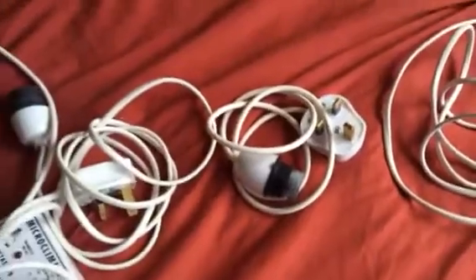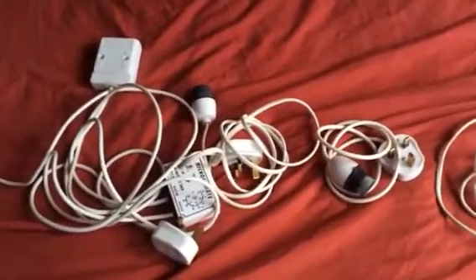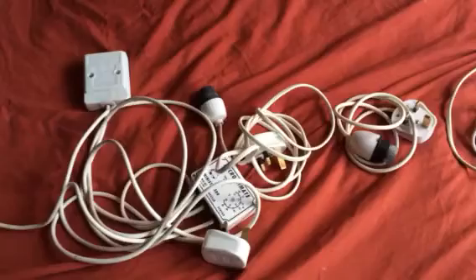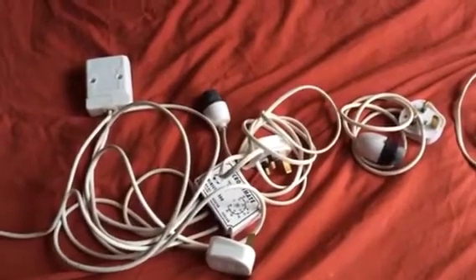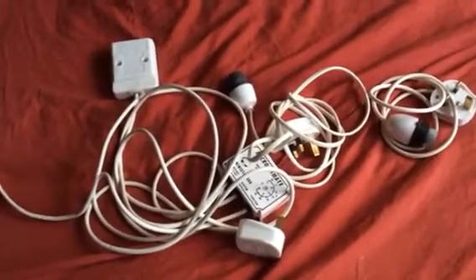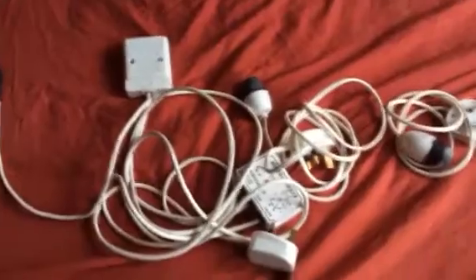So yeah guys, I'm selling the whole lot for only ten pound. If you want to do Royal Mail special delivery next day delivery, it'll probably be around about six or seven pound. And if you want to do first class, it'll probably be around about the four or five pound mark. So yeah, it's ten pound for the lot.